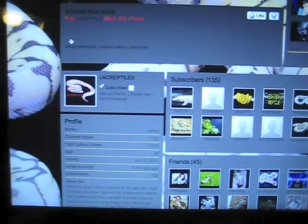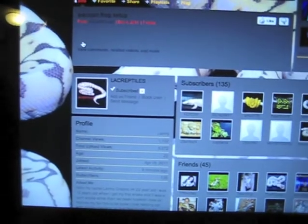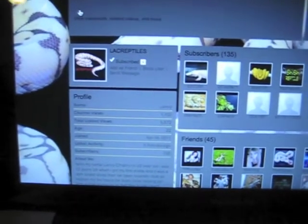What's up YouTube? This is Reptile Swagger. I'm here to make a shout out video to some of the subscribers that I subscribe to.